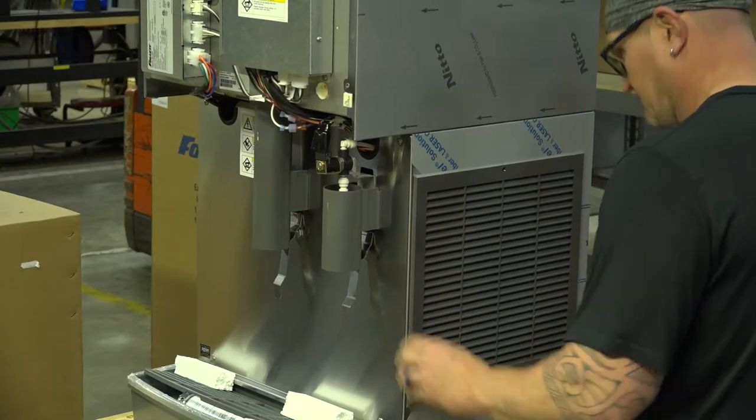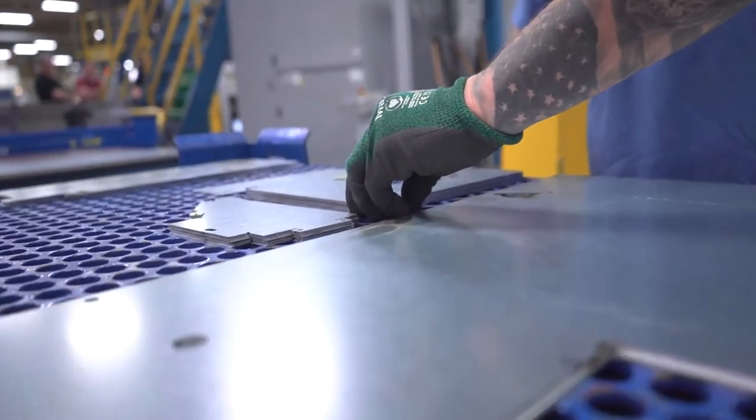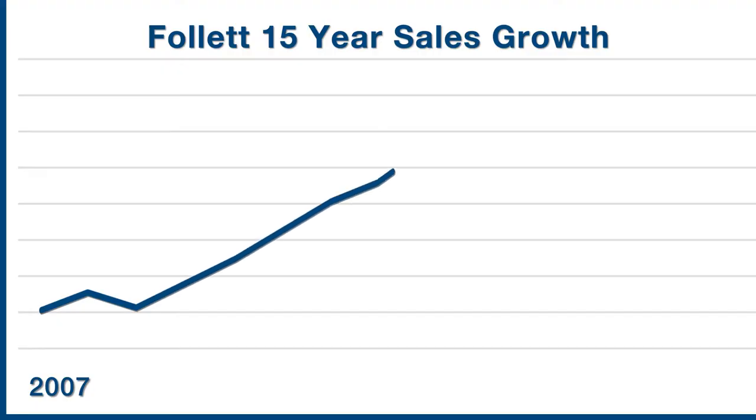Our dispensers and medical-grade refrigerators and freezers are found in almost every major hospital across the country. We've earned our stellar reputation not only for our innovative products and design excellence, but for our outstanding customer service and dedication to our loyal customers and colleagues, which has created a strong track record of growing sales and profits.